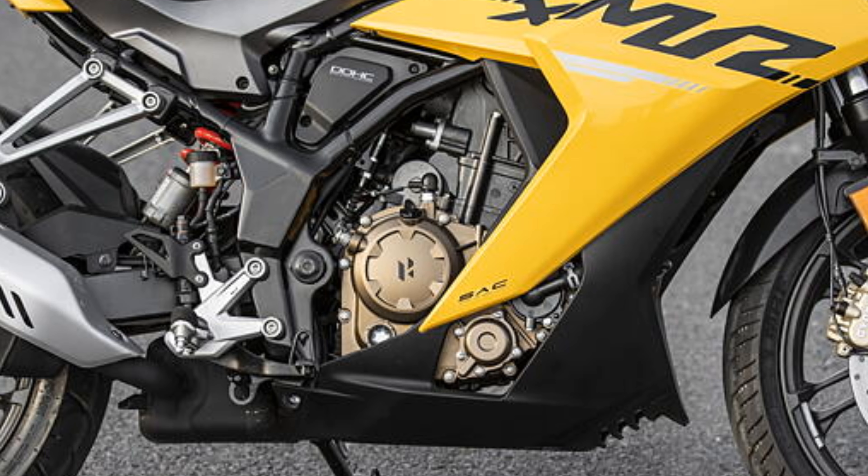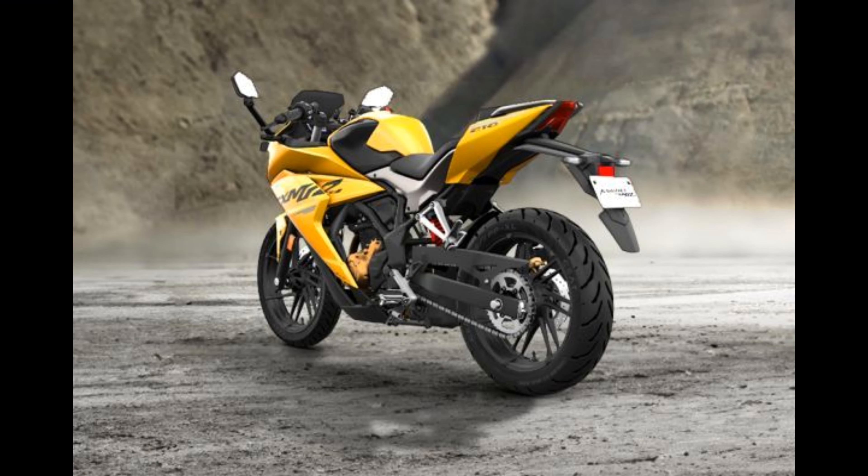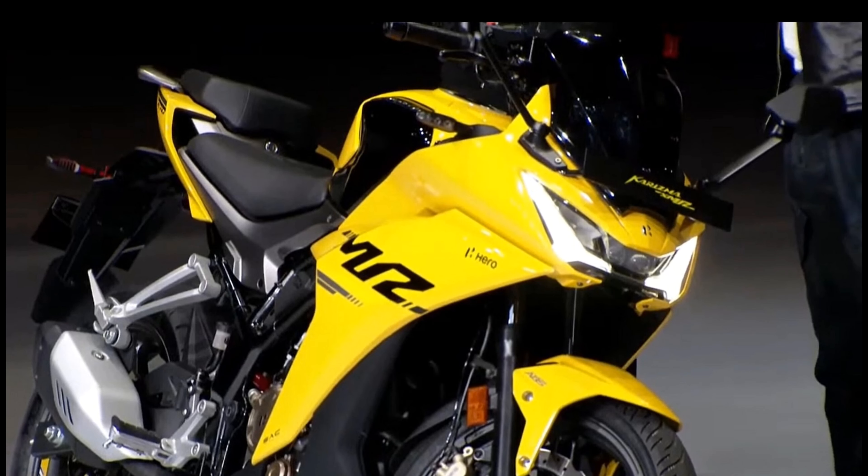It's a liquid cooled engine. Air cooling doesn't work long term because of heating issues, so liquid cooling is the better choice. It's a liquid cooled 210cc engine with a six speed manual gearbox, and its total weight is 163.5 kg.